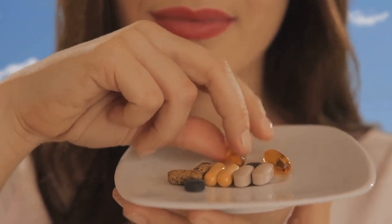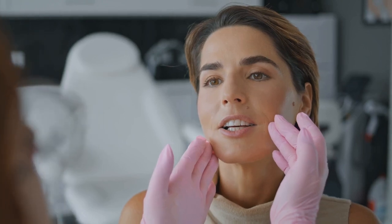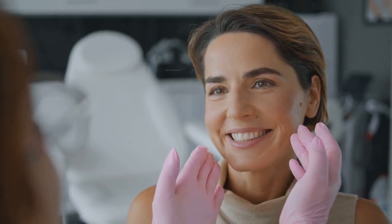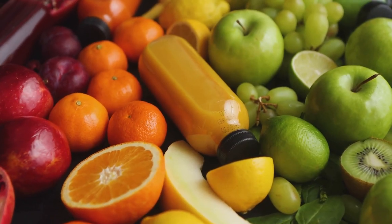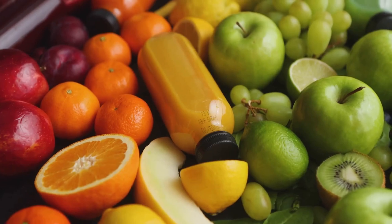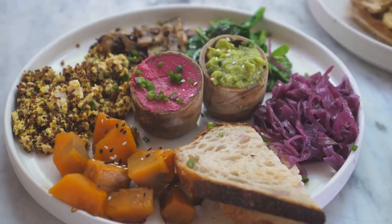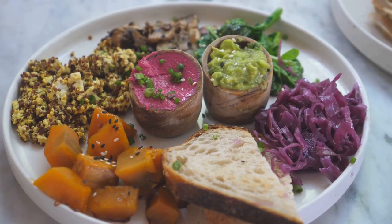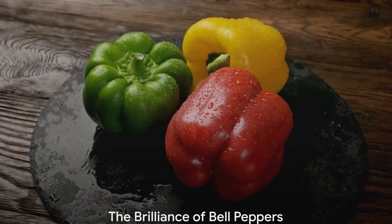Once consumed, your body converts beta-carotene into vitamin A, a crucial nutrient for maintaining healthy skin. Vitamin A promotes cell production, which aids in the turnover of skin cells, keeping your skin smooth and rejuvenated. So next time you're contemplating what to add to your diet for that enviable glow, don't overlook the humble sweet potato. It's a natural, nutritious, and tasty solution. Remember, a sweet potato a day could keep dull skin away.